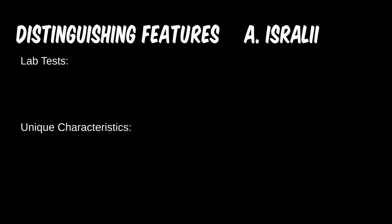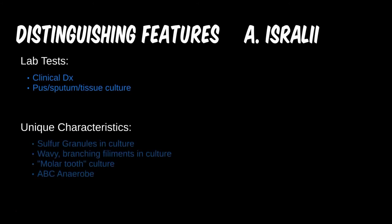Actinomyces is again made clinically. If sulfur granule-looking pus is present, it can be cultured. This is one of the two species of branching rods in the gram-positive section. It expresses a white and variably raised culture that resembles a molar tooth. It is also one of the ABC anaerobes, along with Clostridium and Bacteroides, to be aware of.